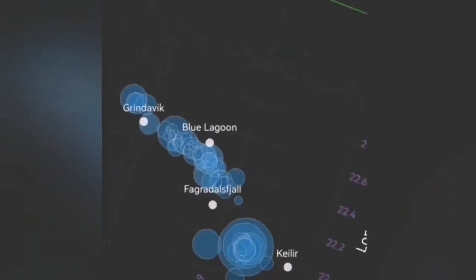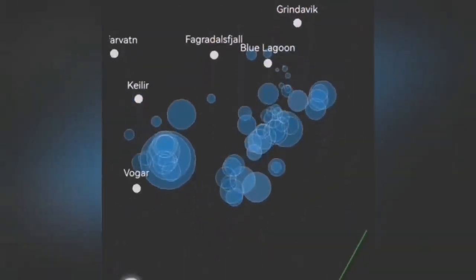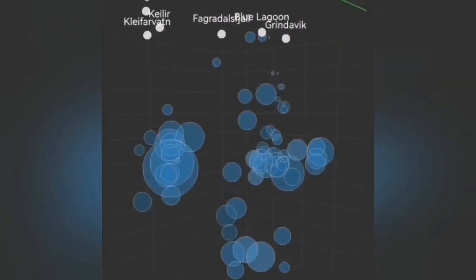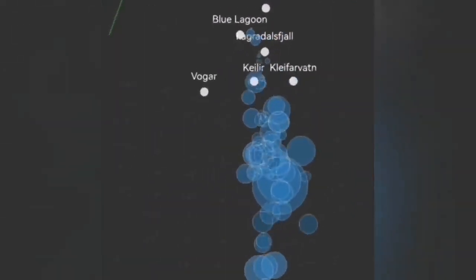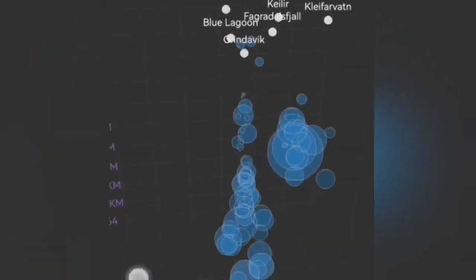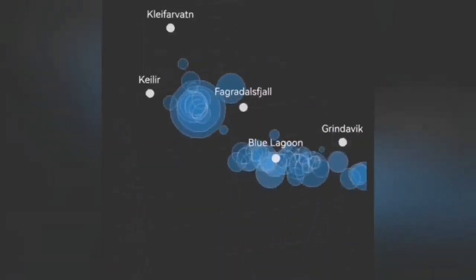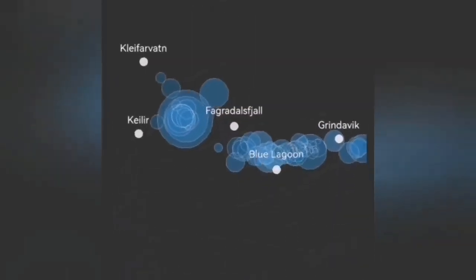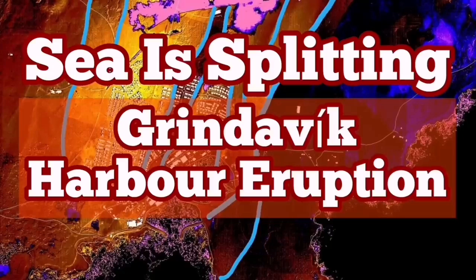We have the Grindavík system related to the Svartsengi volcanic system erupting now. And in the Krísuvík volcanic system there is now some activity — magma is probably rising again. The Krísuvík volcanic system is related to this area. Near Svartsengi we also have something happening. Now off the coast of Grindavík, in the ocean, we are seeing rising earthquake activity, which means the magma is rising with it.